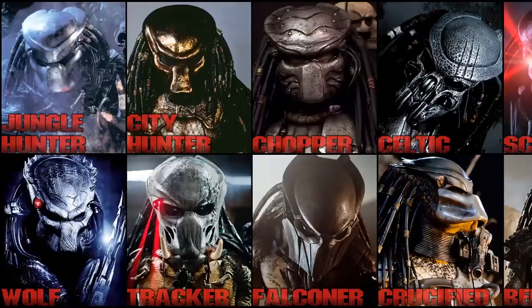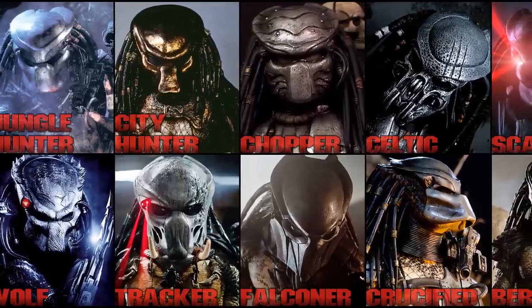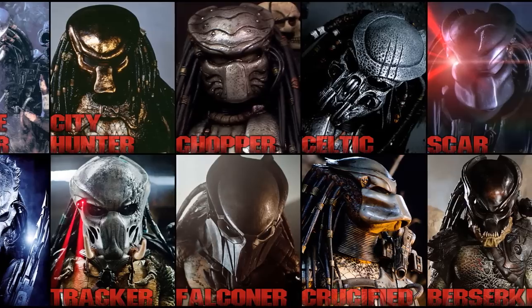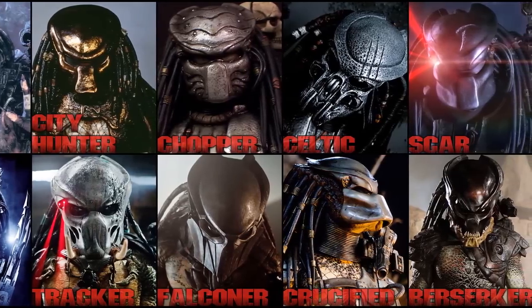Why do predators always die in like every movie they're in? This is one of the main questions asked by fans all over. If the interstellar high-tech alien hunter is so deadly, then why does it die in like every movie? So besides plot armor, we will tell you how and why they were killed.